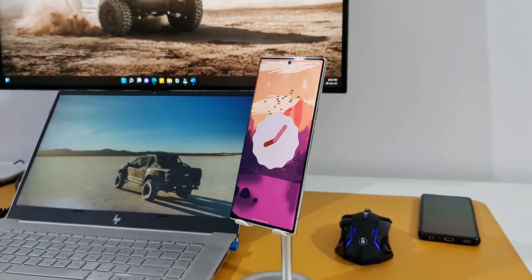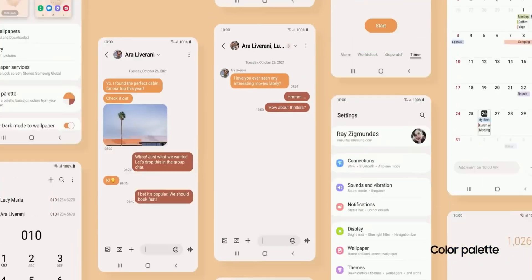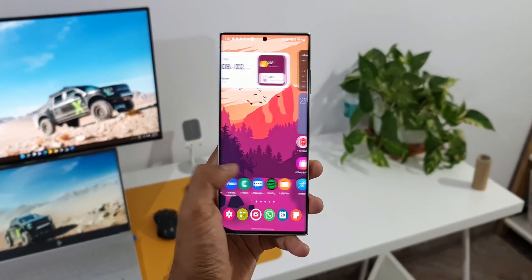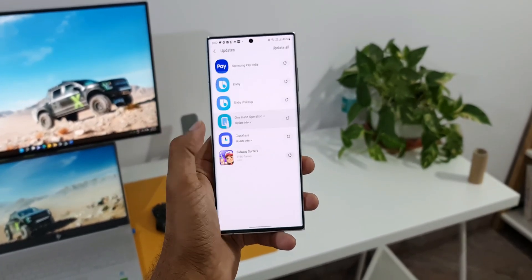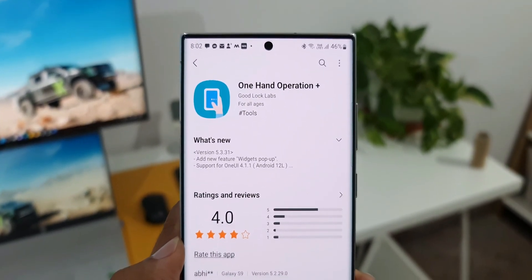Alright, for all those One UI fans out there, we have got some great news here. Samsung has confirmed the next minor One UI update, version One UI 4.1.1. This information has been making rounds on the internet for the last few days, and finally we have got an official confirmation from Samsung through an update received for the application called One Hand Operation Plus.